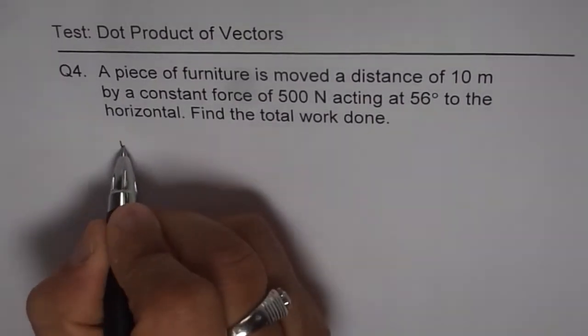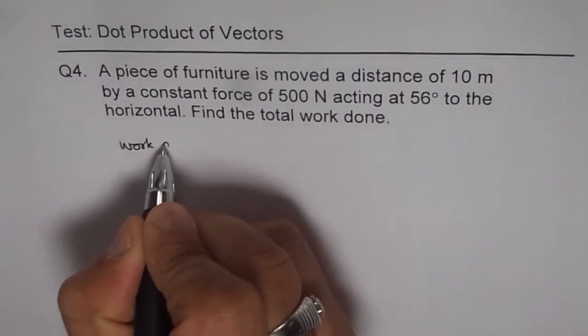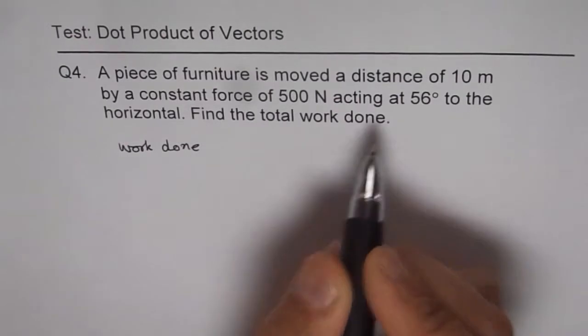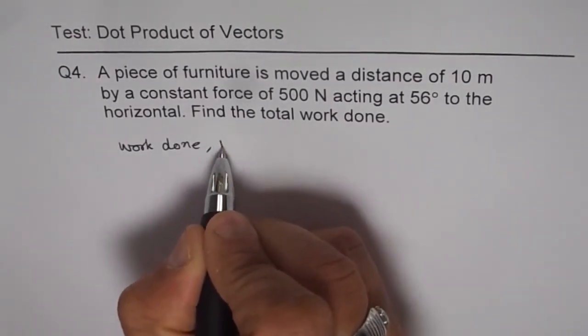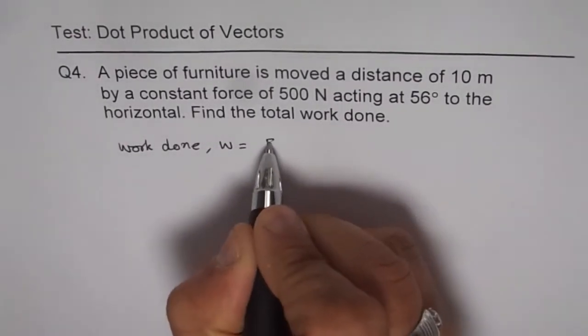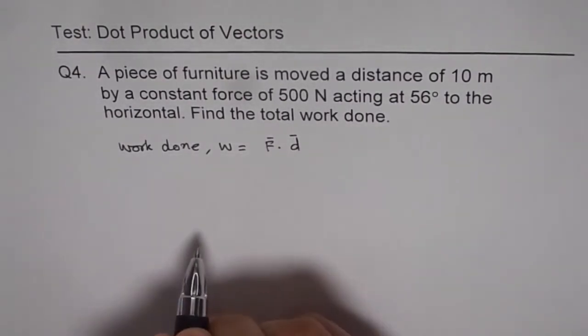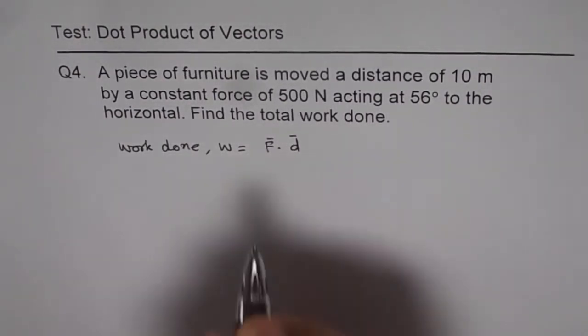The solution is that work done is the dot product of force and distance. So we can say work done W is equal to force dot distance. Work done is always a scalar quantity and it is a dot product.